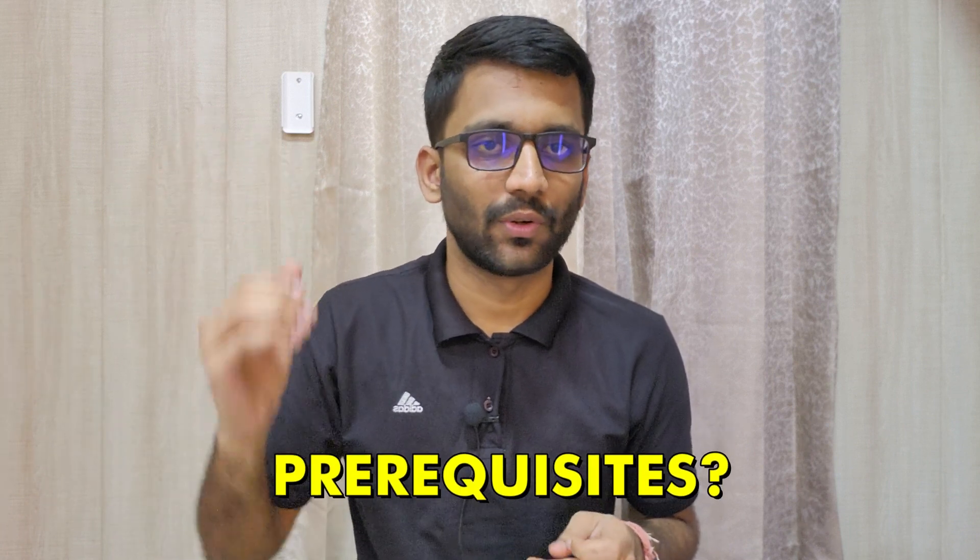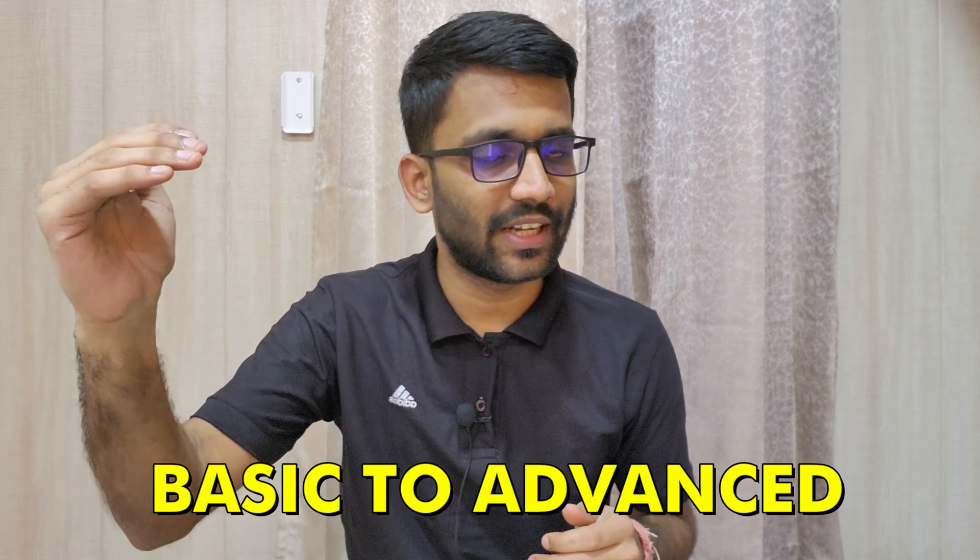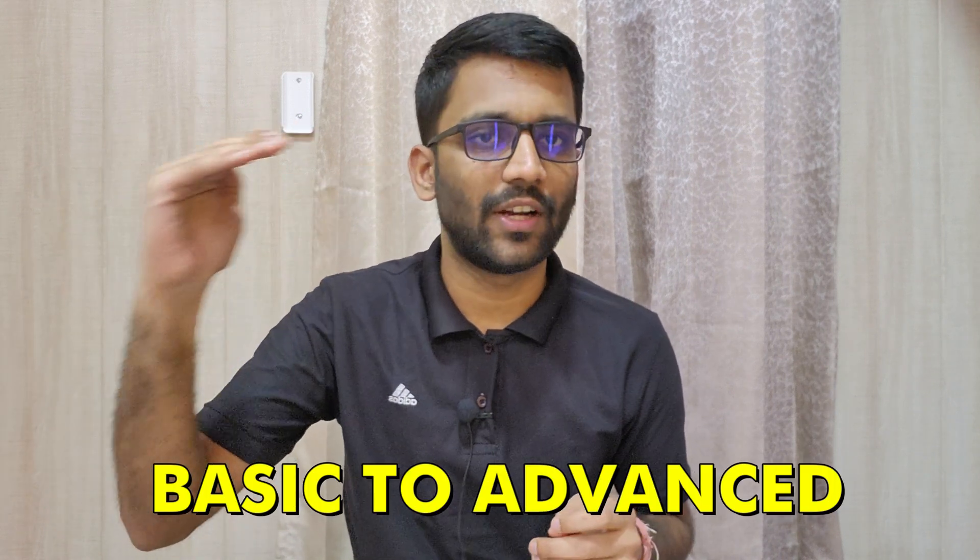There might be a few students who don't have their basics clear from 11th and 12th standard, and they might be wondering if there are any prerequisites. Let me tell you — there are no prerequisites. We are starting right from scratch and covering everything that is required for your GATE examination.